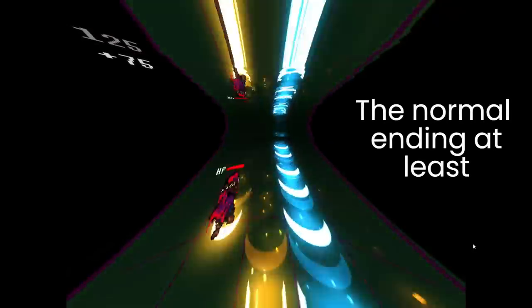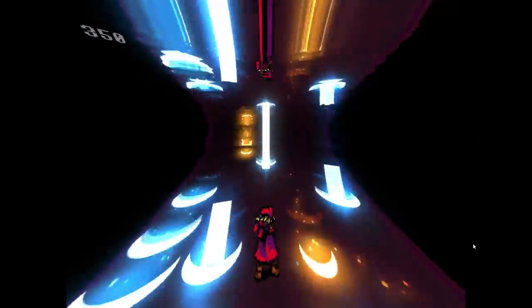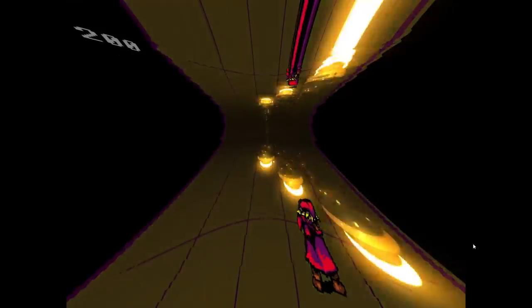Everhood may be a crazy story, but it still has a point to make: immortality is worthless. Most people would jump at the idea of living forever, but it's not until you see what eternity really looks like that you realize it's not worth it. Death gives life meaning.